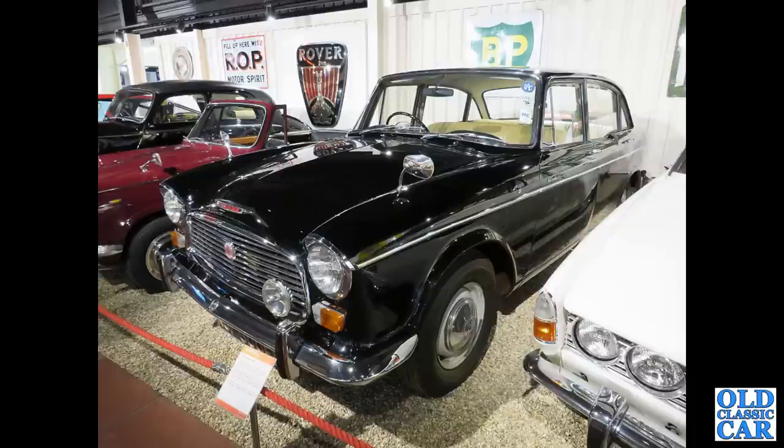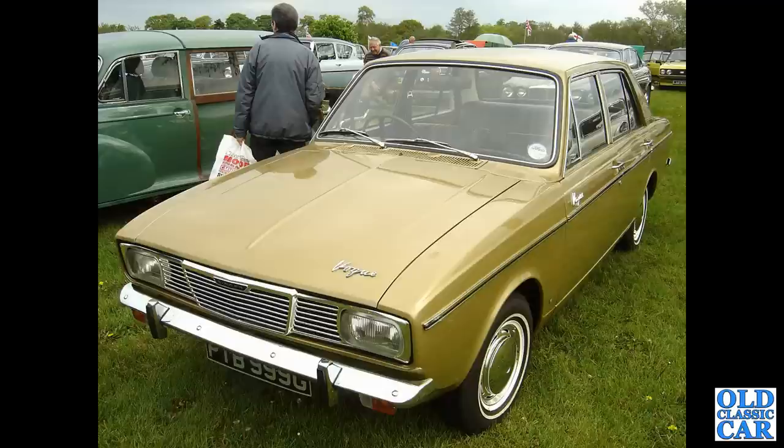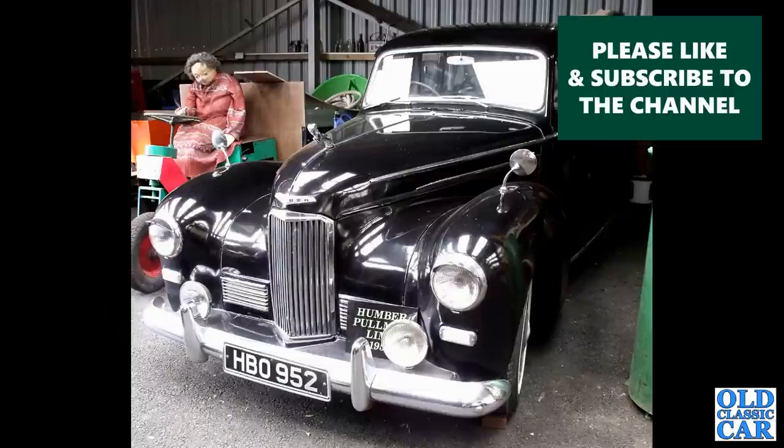Sticking with Roots Group cars — there's another Humber Hawk, sorry, of the 1960s. There's a Singer Vogue version of the Arrow Line series of cars of the very late 1960s. HBO 952 — there's a Humber Pullman limousine.